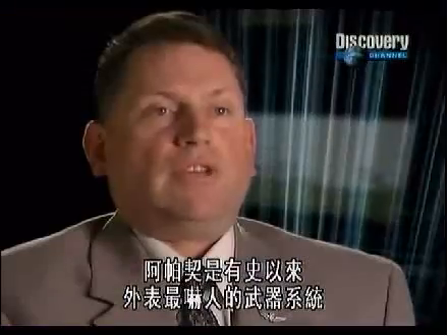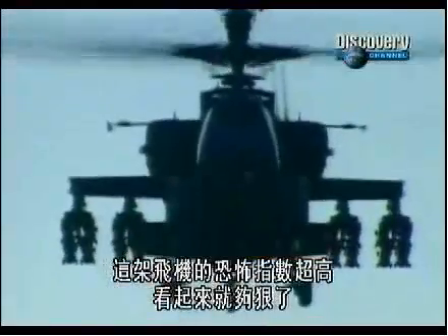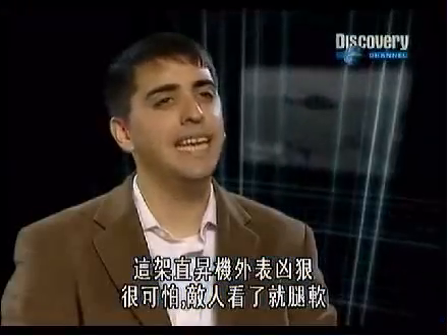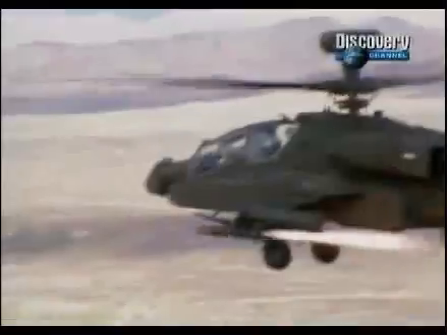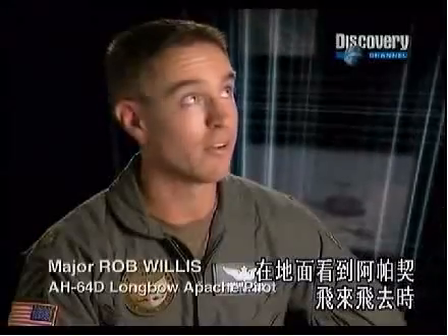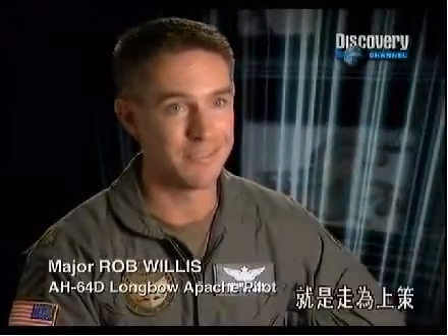The Apache would have to be the most intimidating looking weapon system that's ever been developed. The intimidation factor, the fear factor of this aircraft — it just looks bad. It is a mean looking helicopter. It is scary. It gives fright to the enemy. The thought of being on the ground and looking up and seeing an Apache come around for another turn — you get out of there.